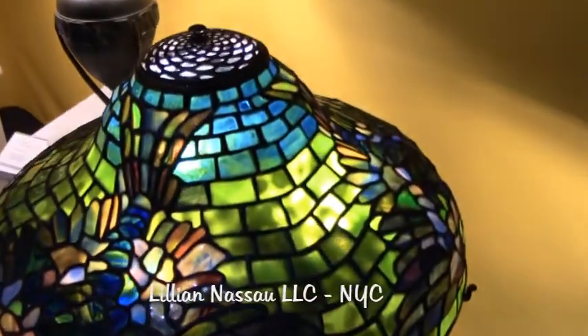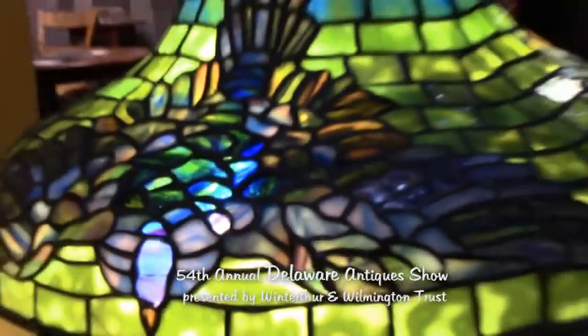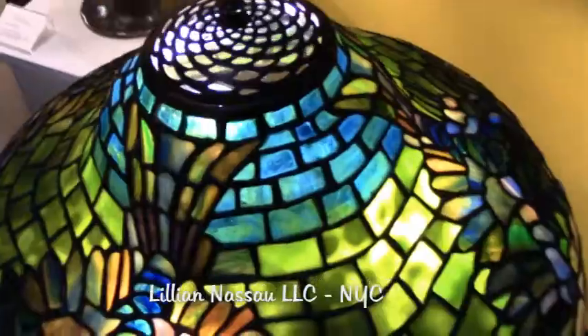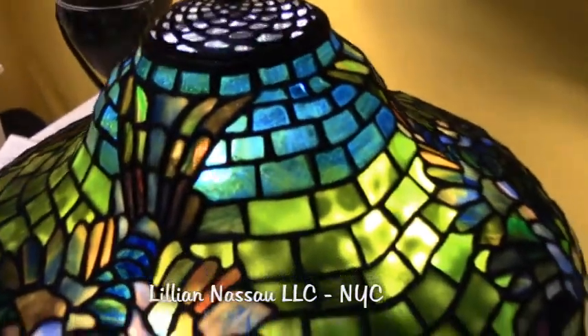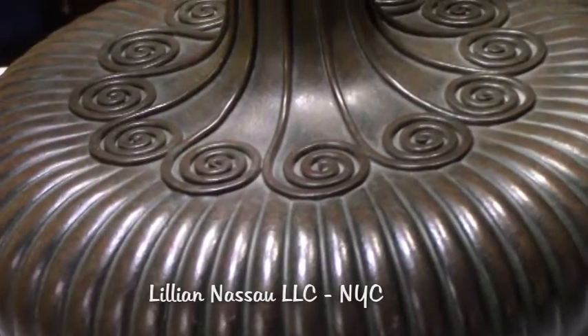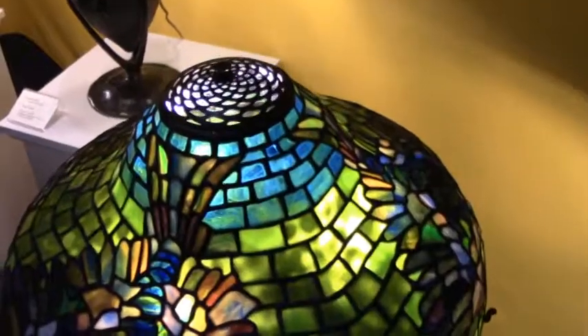This bird lamp is something that you would not see every day. In fact, it's one of three that were made, or that are known to this day. This is the best example I've seen, with the perfect selection of Tiffany glass and its pairing with its original base. One of the great ways we can tell that it is the original base is how beautifully snug the shade fits into the three arms.